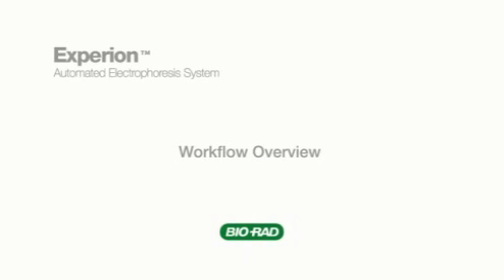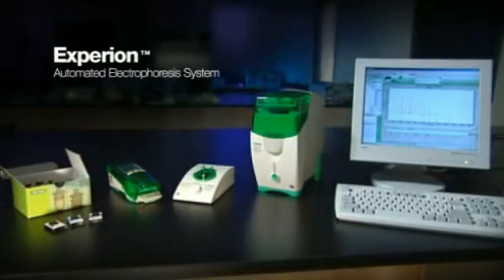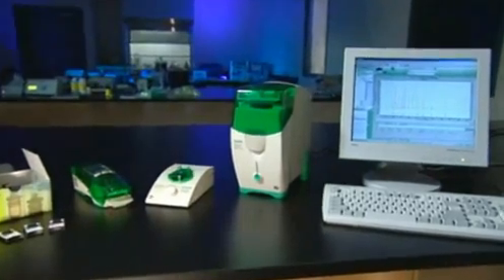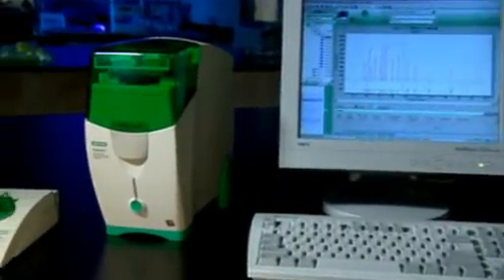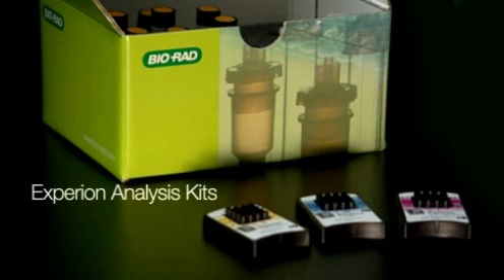The Experian Automated Electrophoresis System is the latest addition in Bio-Rad's commitment to providing the world's best electrophoresis technology. The system allows you to perform automated separation and analysis of protein or RNA samples with high-quality results. As a combination of instruments, software, analysis chips, and reagents, the system is designed to meet the challenges of today's protein analysis and gene expression experiments. The analysis kits include chips and reagents for precise and accurate protein or RNA electrophoresis.